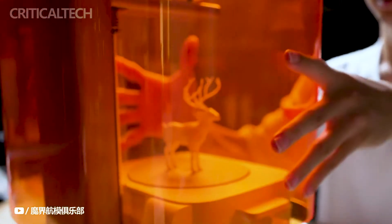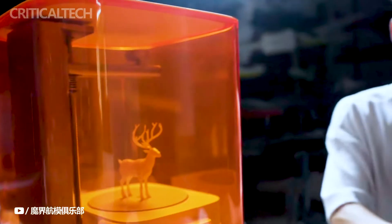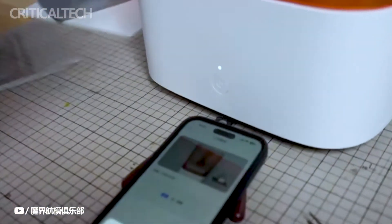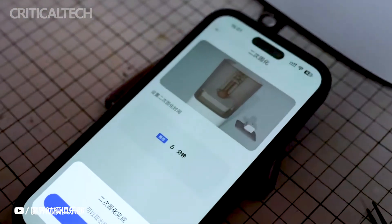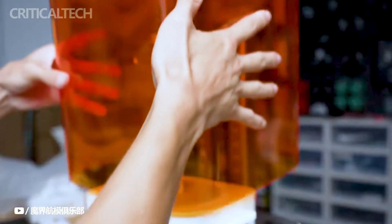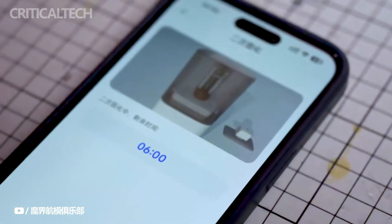Xiaomi has equipped the Mijia 3D printer with a stable and high-precision Z-axis single-iron guide rail and a customized high-power motor. These components work in harmony to consistently produce high-quality prints, meeting the demands of even the most discerning users. The printer also boasts a built-in washing feature, simplifying the post-printing process.